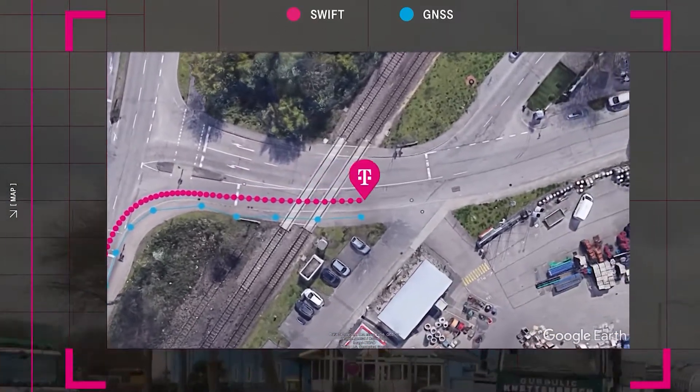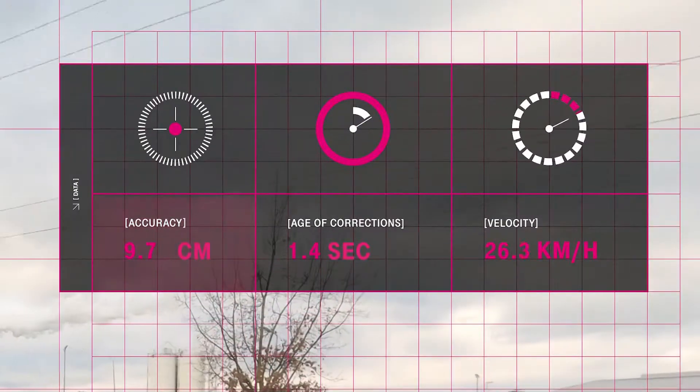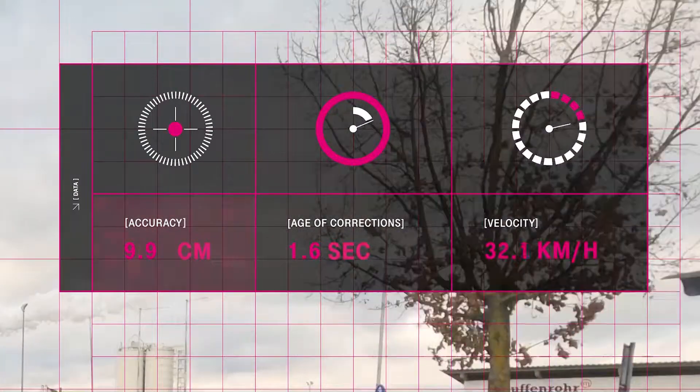The correction data is delivered over mobile internet to the user, where it can be used to improve GNSS positioning up to an accuracy of less than 10 cm.